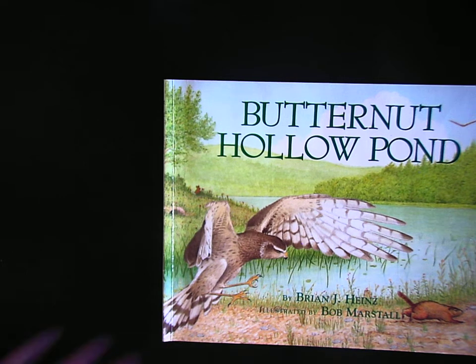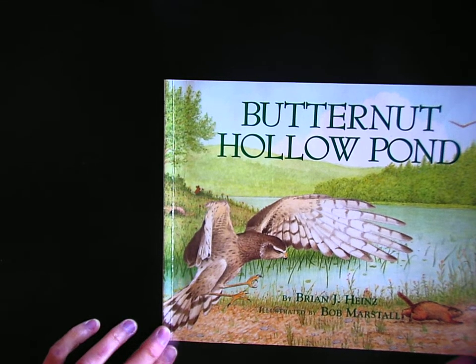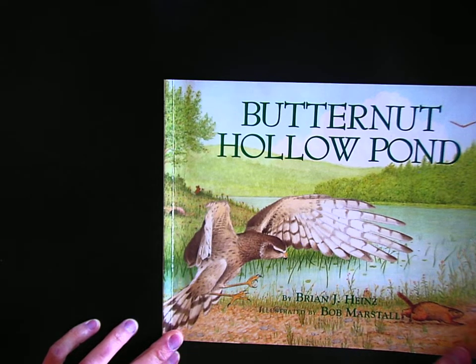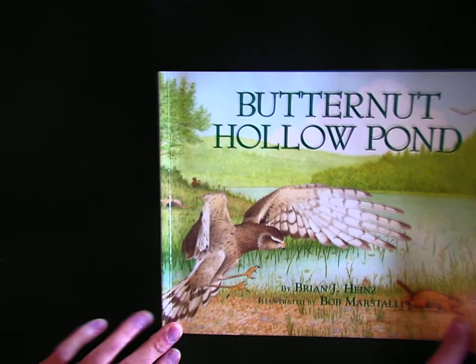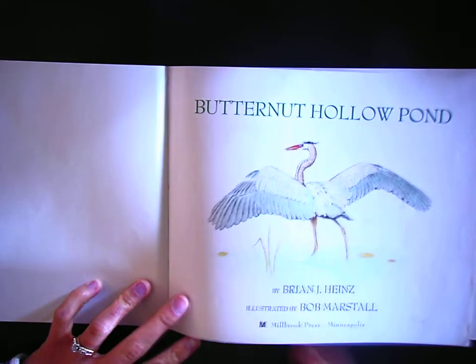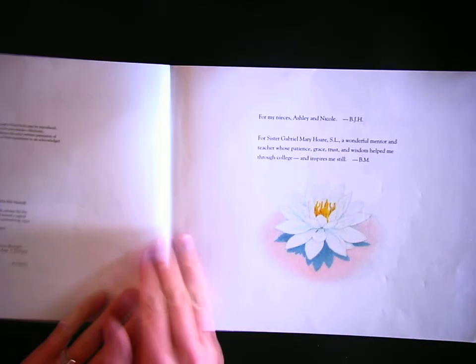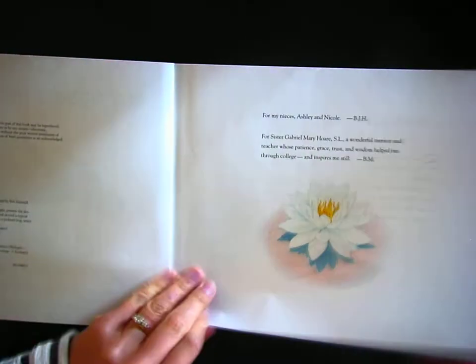Today we're going to be reading Butternut Hollow Pond, a book that illustrates some of the food chains that happen on the prairie. It's by Brian J. Hines, illustrated by Bob Marstle. As I read, I want you to pay close attention to what is eating what in this book. You might even recognize some of these animals as animals that live in Kansas.